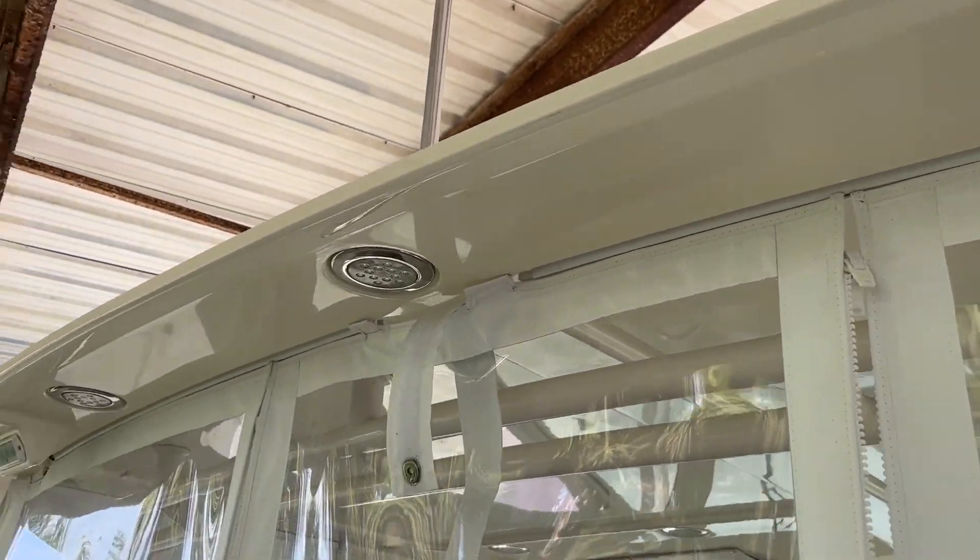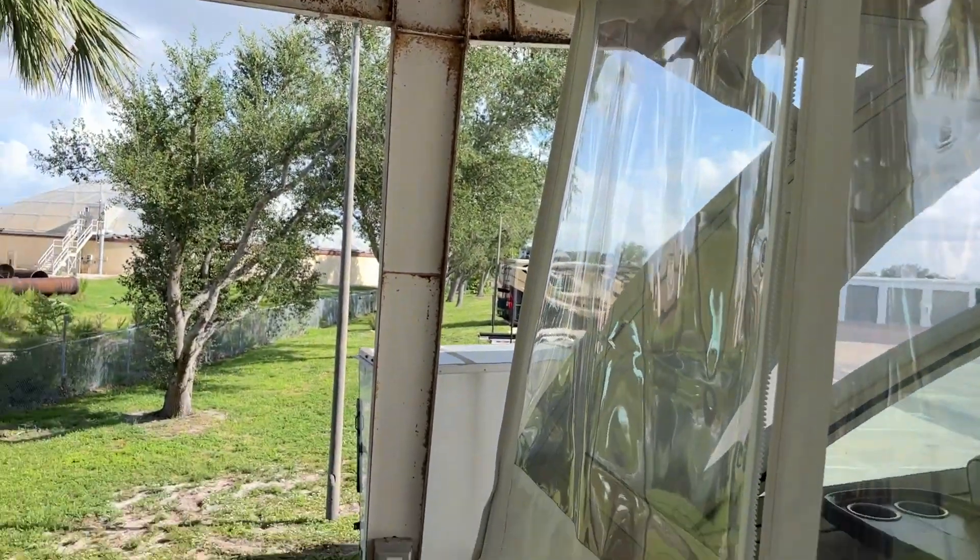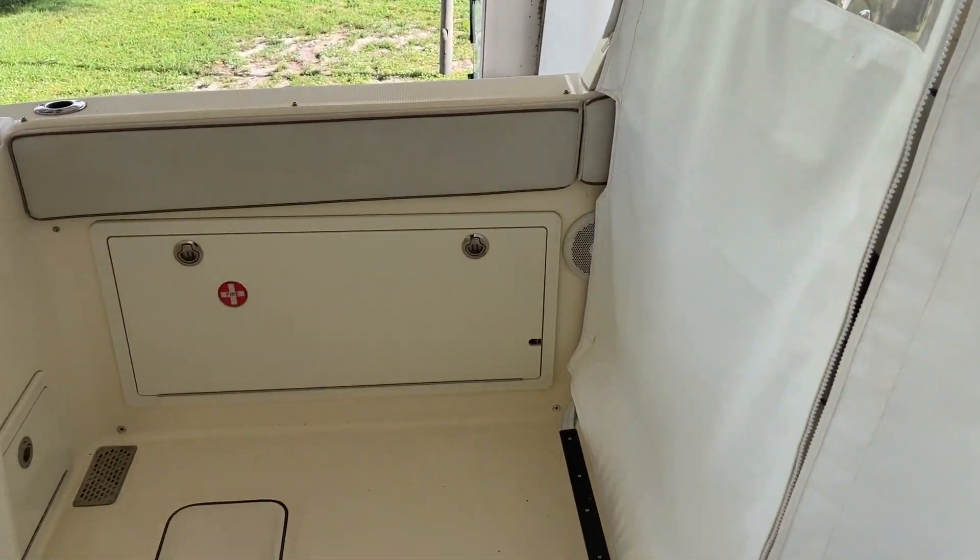Aft-facing spreader lights and chrome ring bolsters.